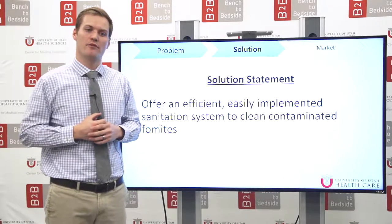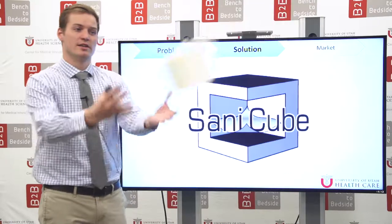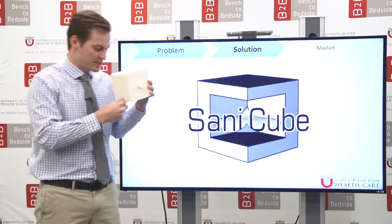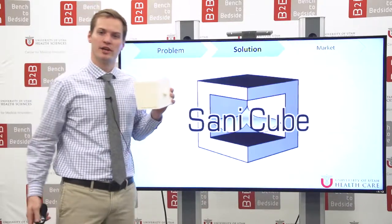So our solution was this: offer an efficient, easily implemented sanitation system to clean contaminated fomites. Introducing the SantaCube — a wall-mountable alcohol swab dispensing device that dispenses unwrapped alcohol swabs that are really easy to use. It's really as easy as taking a number to get in line at your local DMV.